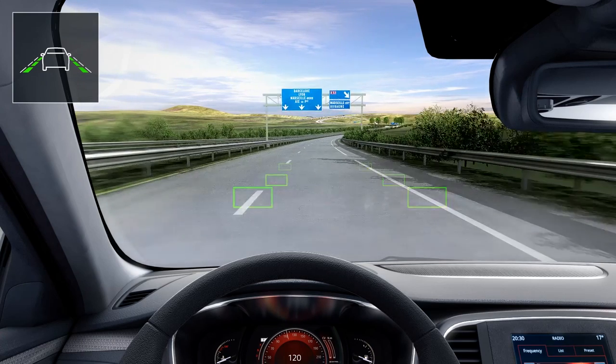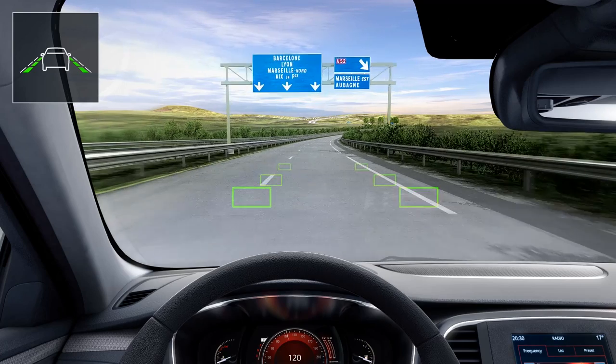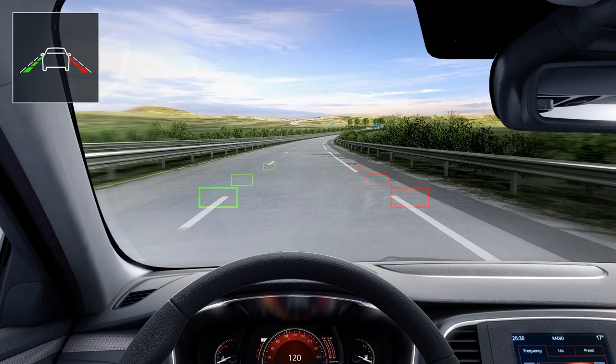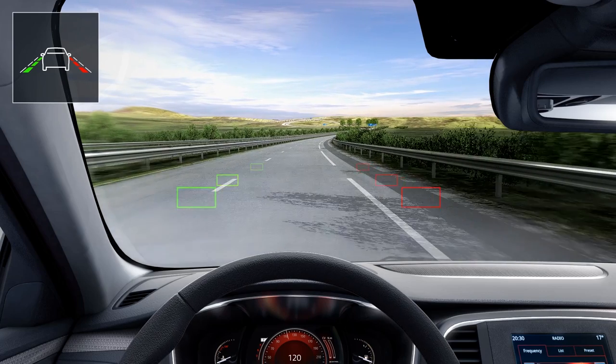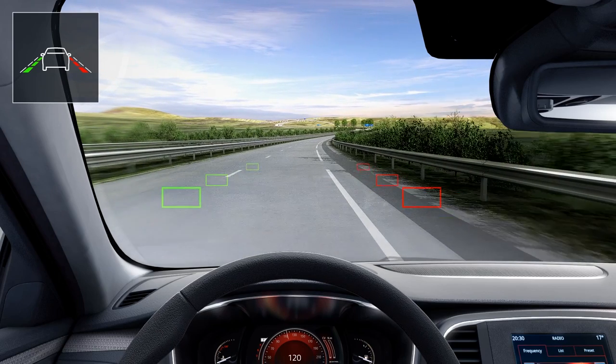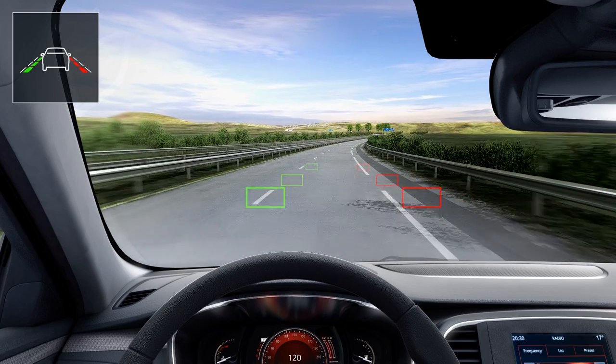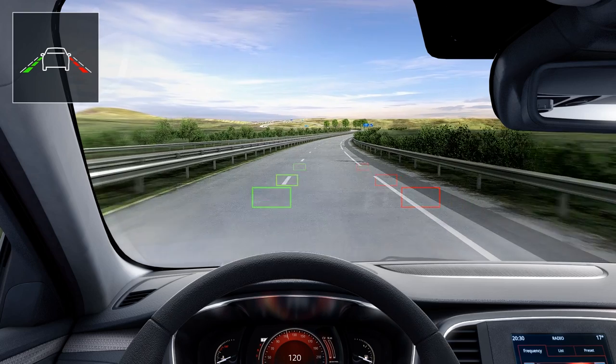The lane departure warning uses a dedicated camera and warns you if you unintentionally cross a broken or continuous line in the road without operating indicator lights. You are alerted by an audible warning and the indicator for the line crossed to the side changes to red on the instrument panel.